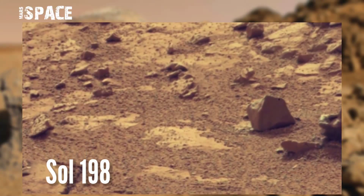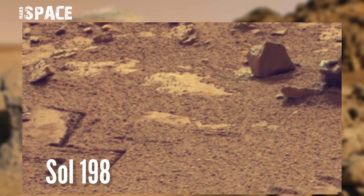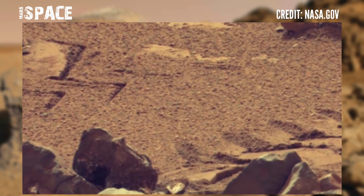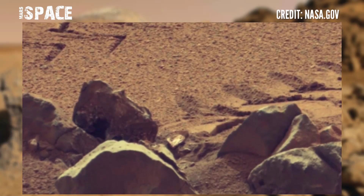NASA's Mars Curiosity rover acquired this image at the surface of the red planet. The area is Gale Crater, and using its cameras, the Curiosity rover spotted a mysterious structure.